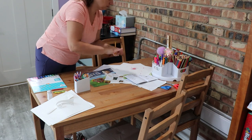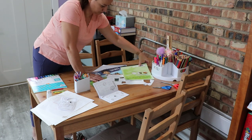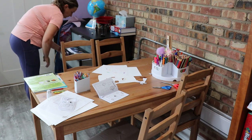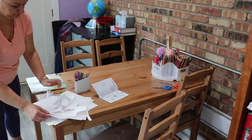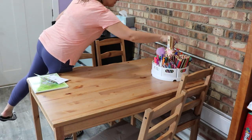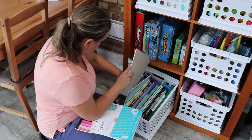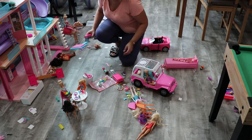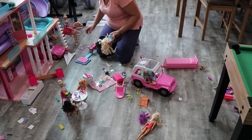I think having those routines and systems in place makes it so much easier and faster to clean up when you need to catch up. But let me know how that works in your house — are you able to establish a routine where at the end of each day your house looks really good and clean? Or do you have days like me where on the weekends or some night of the week you just need to do a quick declutter?